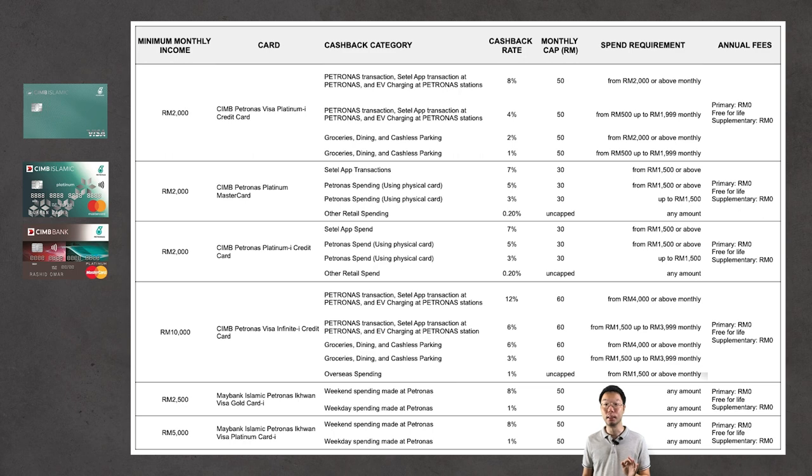The third card is the CIMB Petronas Platinum I credit card. This card also requires a minimum RM2,000 income per month. With any Settel app spend of RM1,500 or above, you get 7% cashback, capped at RM30 per month.